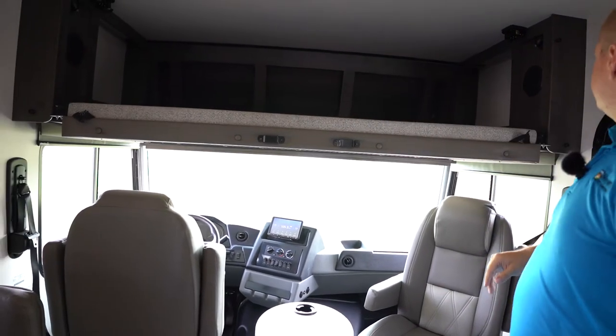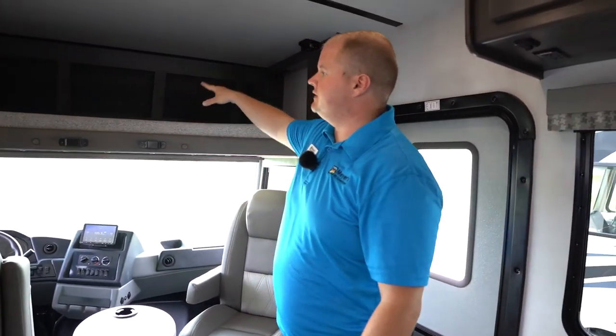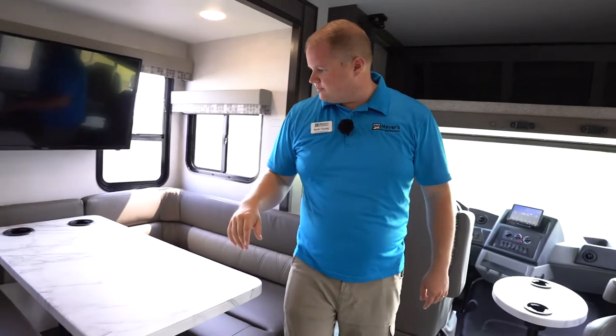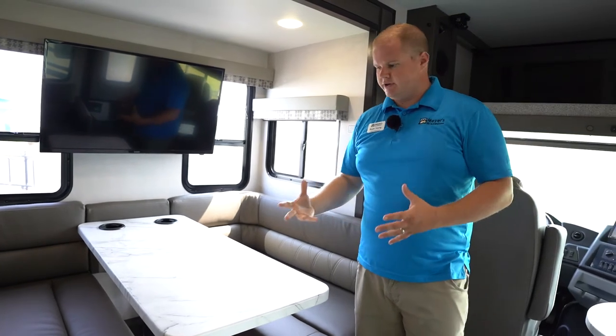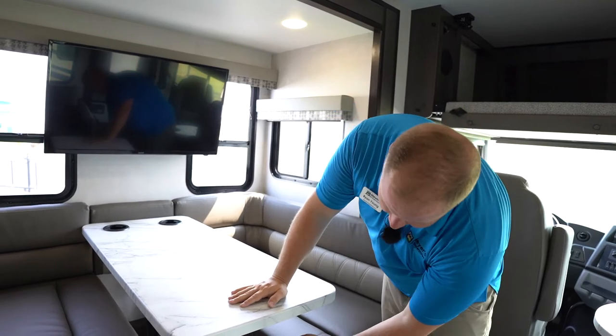There are storage pockets up top, a safety net that comes out and hooks on either side, and the AC vents access that spot, which is nice. Moving along, we have a nice big booth dinette. I like the cup holders on the other end — that's really nice especially if folks are sitting here while you're driving and buckled in and want to have a drink. The entertainment center is right over that.